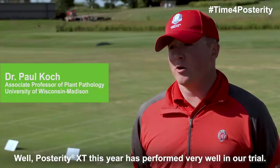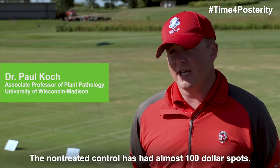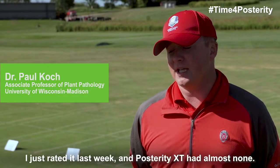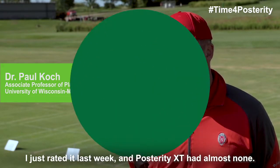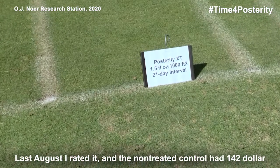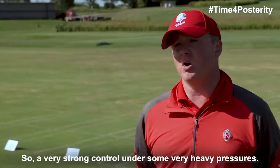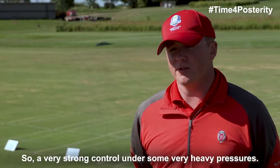Posterity XT this year has performed very well in our trial. The non-treated control has had almost 100 spots. I just rated it last week and Posterity XT had almost none. Last August I rated it and the non-treated control had 142 spots in it and Posterity XT had zero. You can't do better than that. So a very strong control under some very heavy pressures.